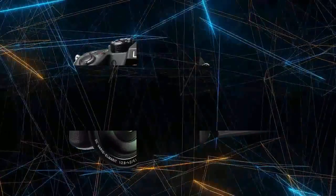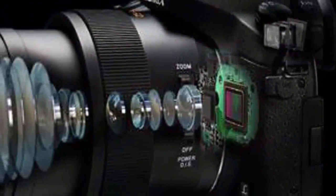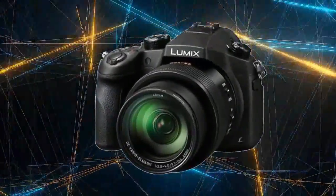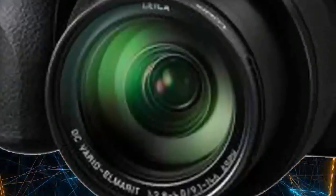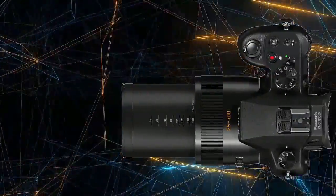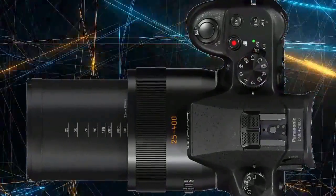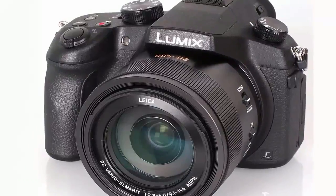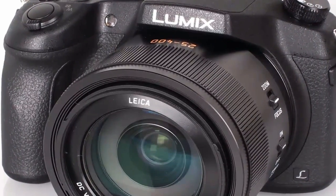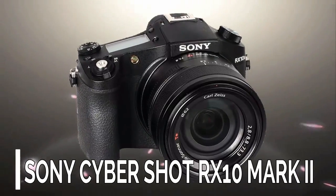Number 1: Panasonic Lumix FZ1000. The Panasonic Lumix FZ1000 features a large 20 megapixel one-inch sensor for improved image quality and noise performance, along with an f/2.8 to f/4.0 16x optical zoom lens equivalent to 24 to 400 millimeters in 35mm terms. The camera also features 4K video recording, RAW shooting, and manual controls.